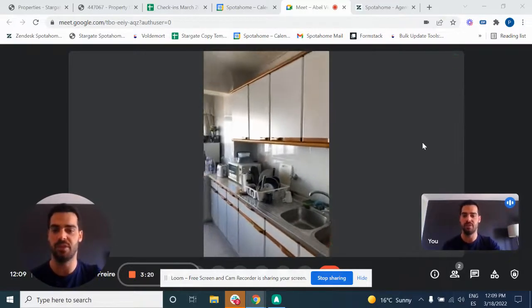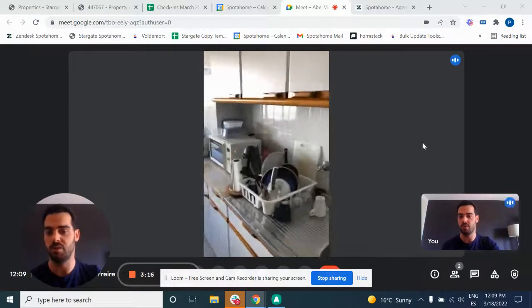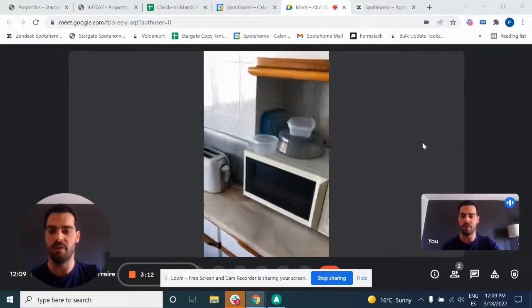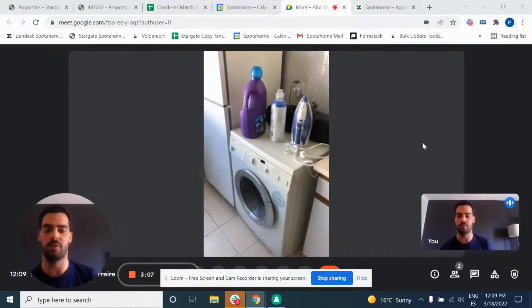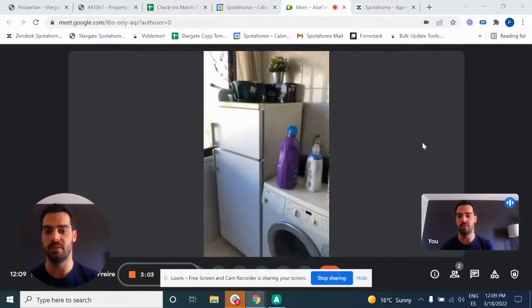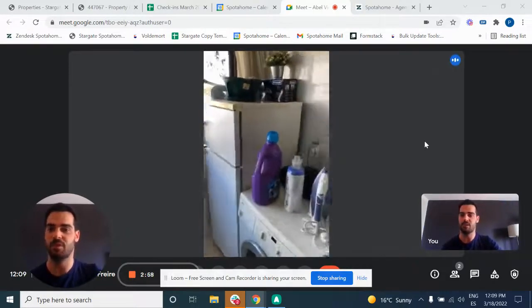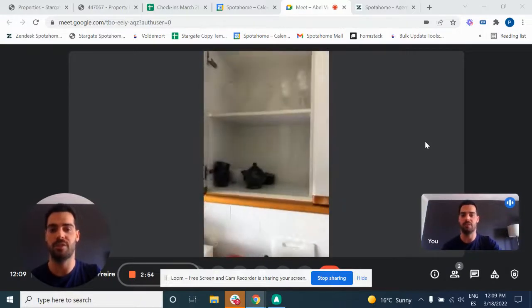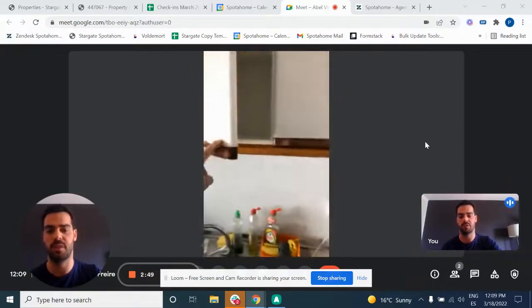Here we have the sink with some dishes. The kitchen is fully equipped with a stove, a toaster, a coffee machine, and also a microwave oven as well. Here we have a washing machine that the landlord provides for the whole apartment, and also the fridge and the freezer. There's also a big window with good light in the kitchen, and some storage space with all the kitchen utensils you may need, and also some extra space for your groceries.